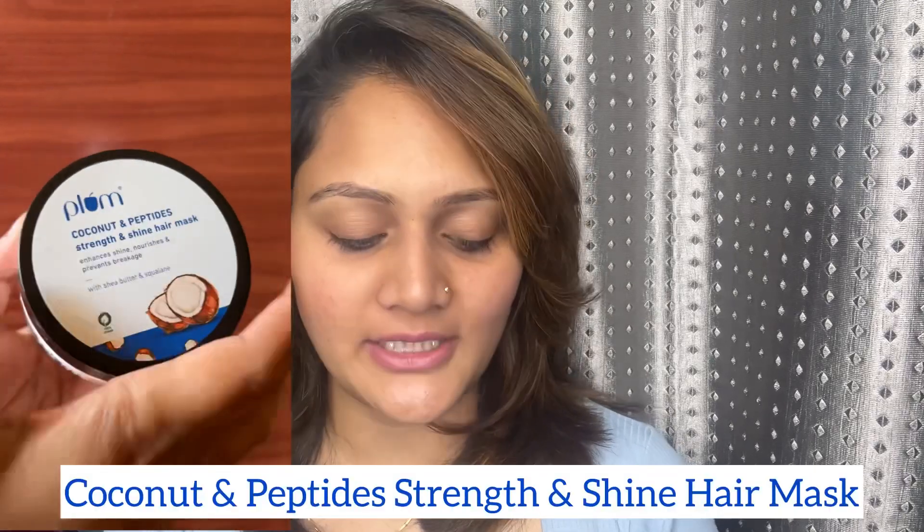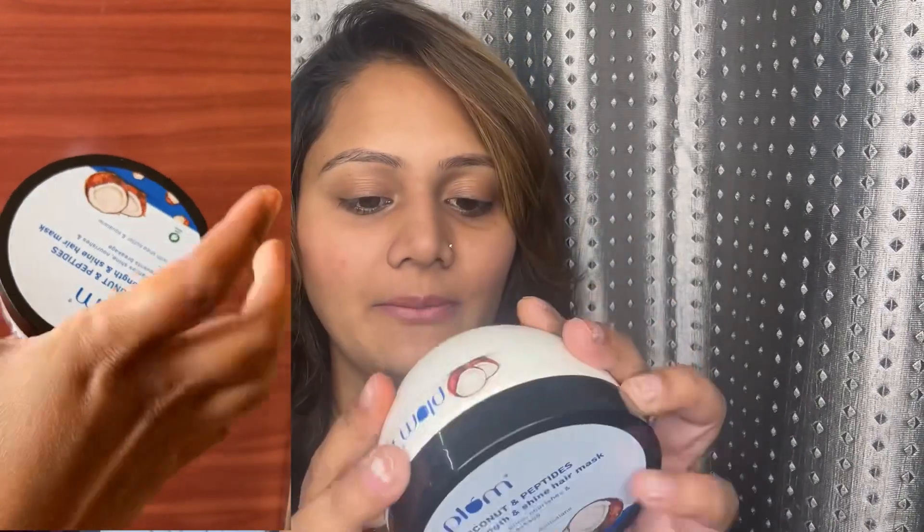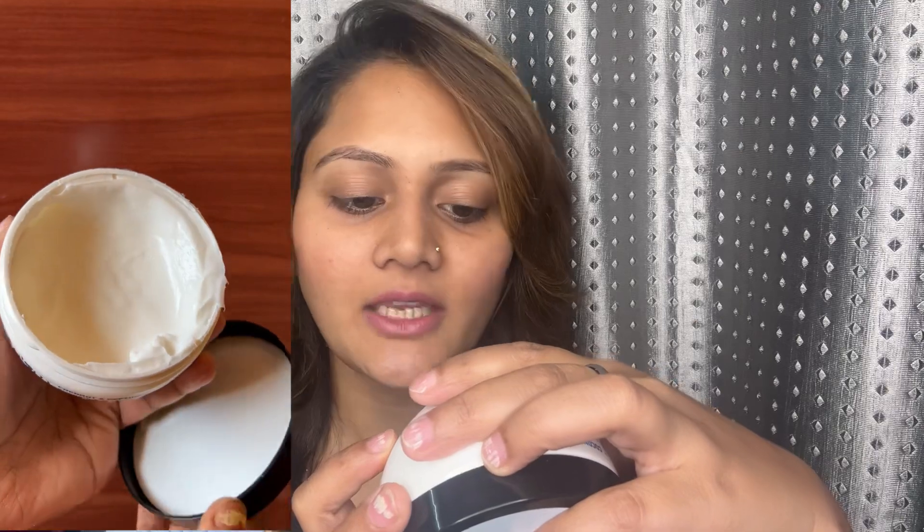After shampoo, I followed up with the mask and the serum for some deep conditioning and extra smoothness. The Plum mask is priced at 550 rupees, again with a shelf life of two years. To use it, gently wring out excess water from wet or shampooed hair and take the required amount of mask in your palm.